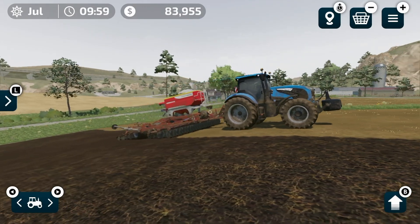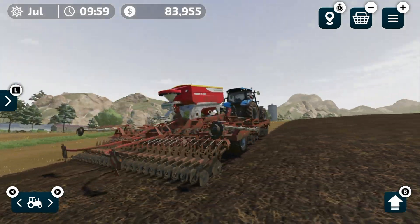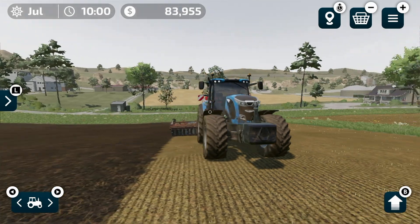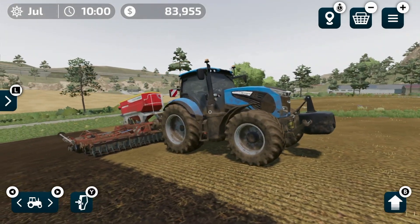So there you go — that is all of the vehicles in Farming Simulator 23. If you want to see anything else, let me know. Next video is going to be equipment.